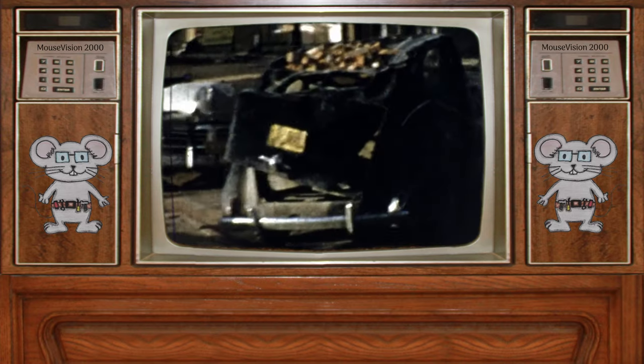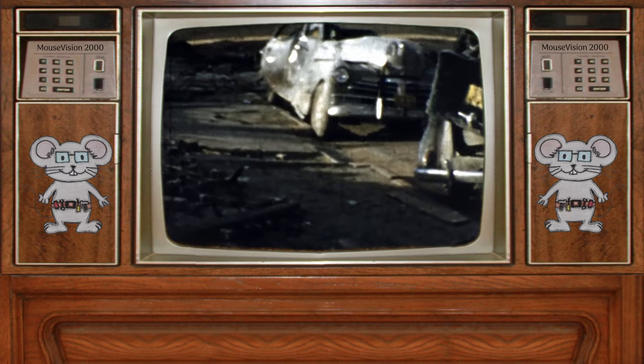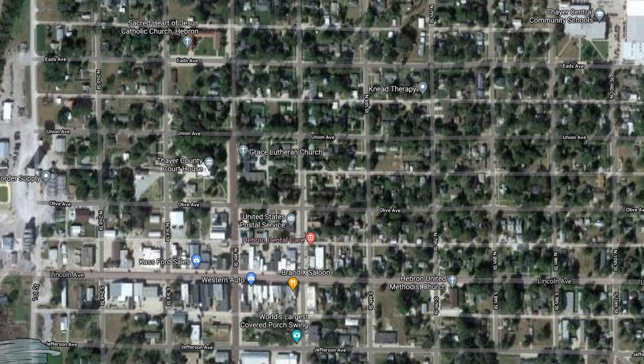I think the destruction of the tornado could be a video all by itself. I will show you the path the tornado took across this town.